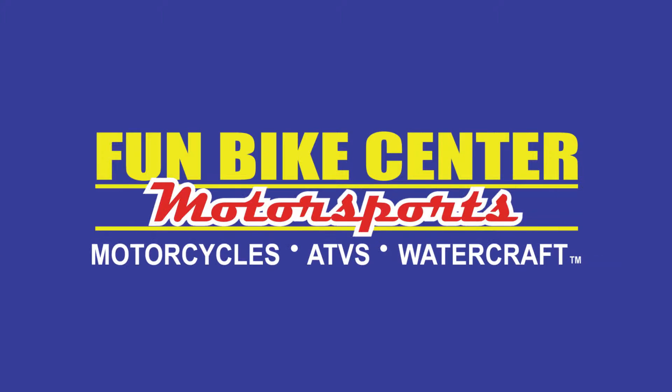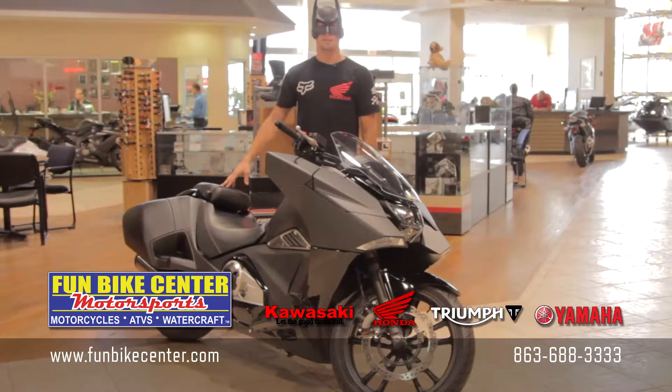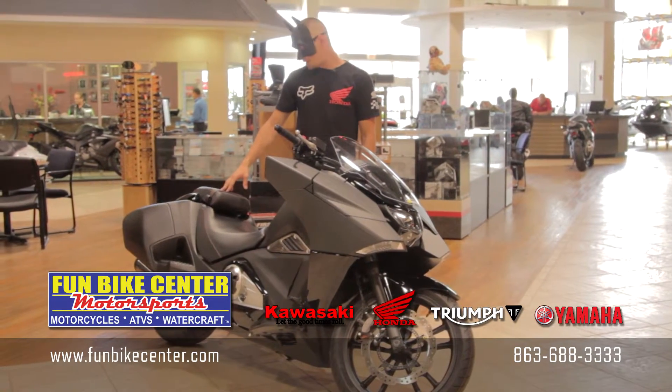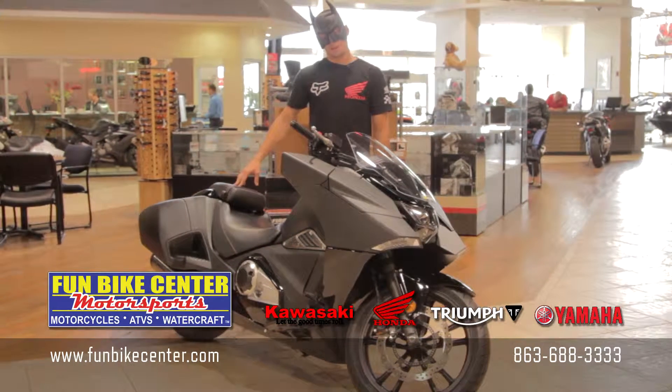Fun Bike Center Motorsports. Hey guys, Batman here with Fun Bike Center Motorsports. This right here is the Honda NM4, aka the Batman bike.